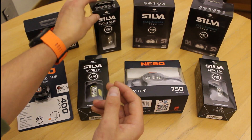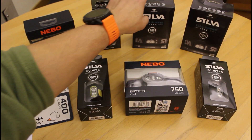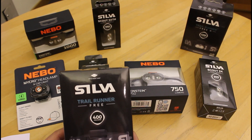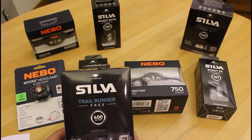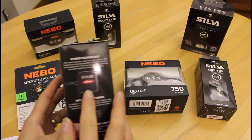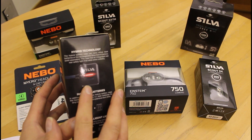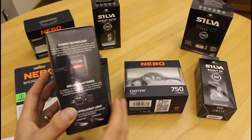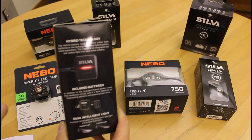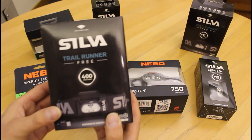The last two in the Silver range are the Trail Runner series: the Trail Runner Free at 400 lumens and the Trail Runner Free H at 400 lumens. Essentially the same unit — the H version has the rechargeable battery included, the non-H comes with AAA batteries but you can buy the rechargeable pack separately. What makes the Trail Runner slightly different is on the back of the battery pack you can turn on a red LED, totally separate from the lamp at the front. The Trail Runner series also includes an extension cable allowing the battery pack to be dropped inside a jacket pocket to keep the batteries warm, as warm batteries always last longer than cold batteries.